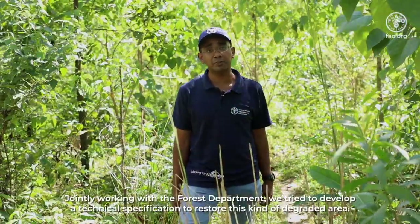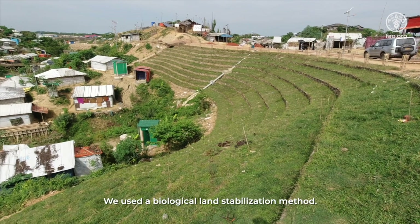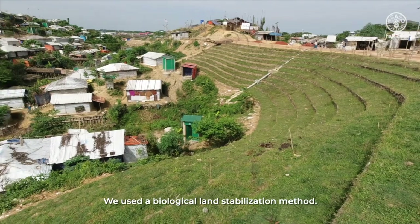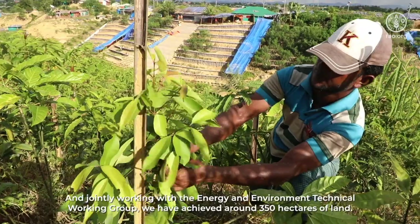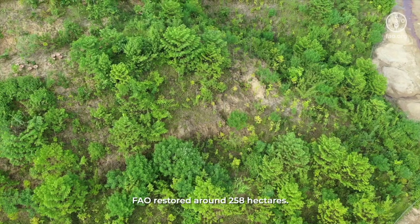We jointly worked with the Forest Department and tried to develop a technical specification to restore this kind of degraded area. We used a biological land stabilization method and, jointly working with the Energy and Bound Technical Working Group, we have achieved around 350 hectares of land stabilized and restored around 258 hectares.